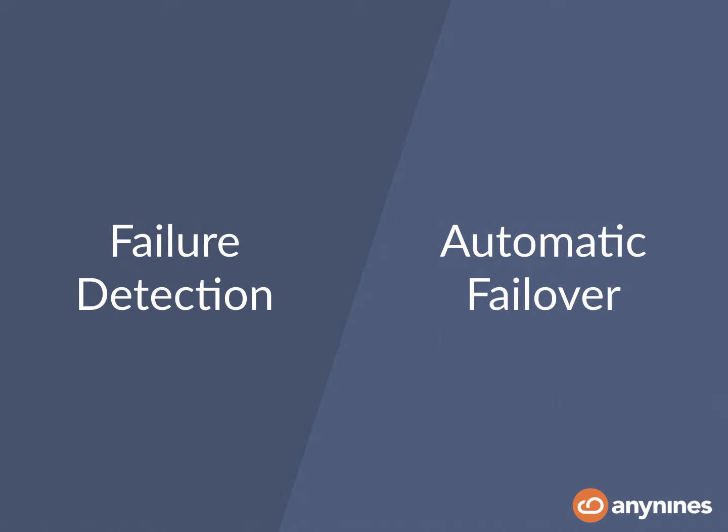So you will have to take care of yourself on how to detect a failed master, how to decide when and which node has failed, how do you build a quorum, how do you perform a failover once you've identified a failure situation, and how to ensure that apps will write to the correct master. Postgres replication won't give you an answer to any of these.